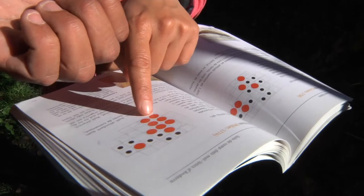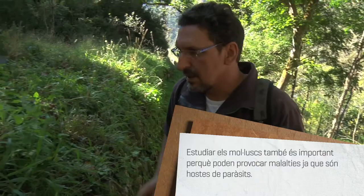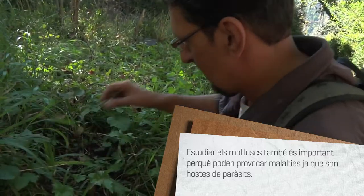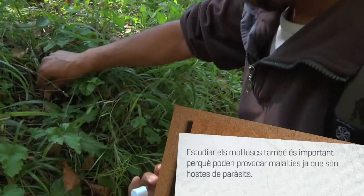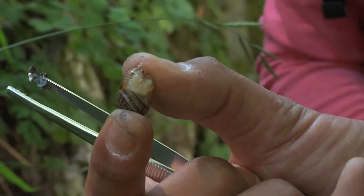L'estudi dels moluscs és necessari perquè són importants indicadors de la biodiversitat del país i serveixen d'aliment a d'altres organismes. En l'actualitat tenim catalogades 134 espècies de moluscs aquí a Andorra, que és una xifra molt important per la dimensió del país.